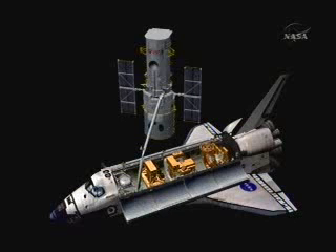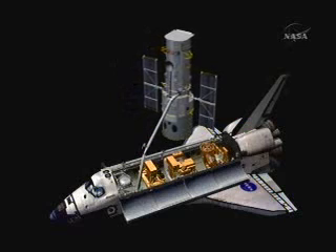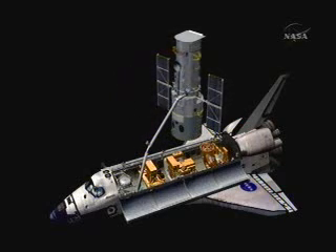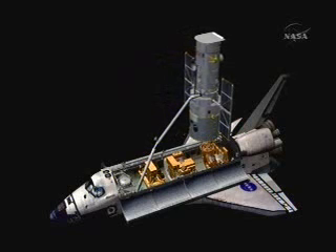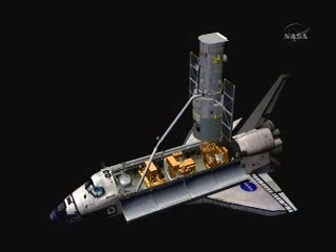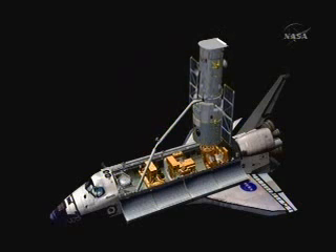The robotic arm will reach out and grapple the telescope, then begin to move it toward the payload bay. Grapple will take place at 11:54 a.m. Central Time. She will then move the telescope over toward the flight support system, which is in the aft portion of Atlantis' payload bay.